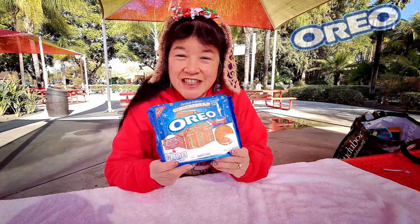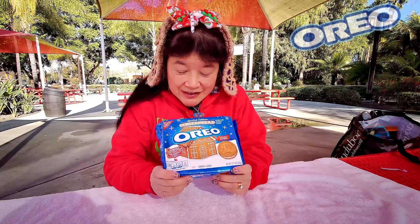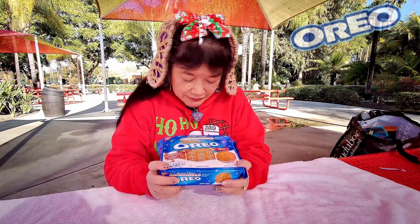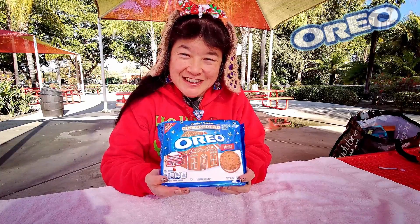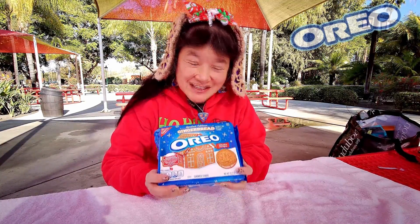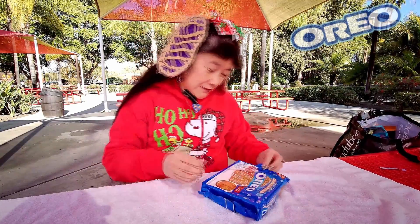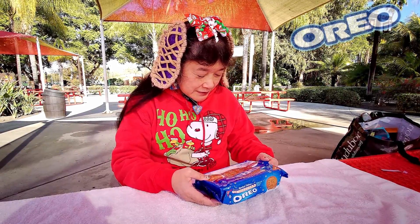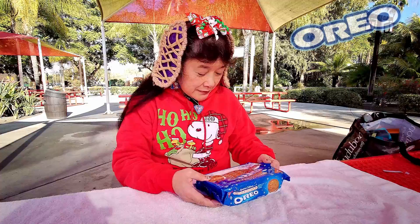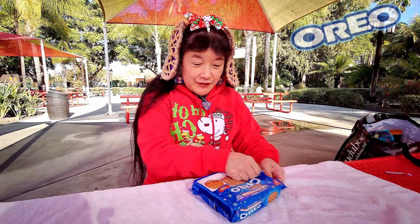Today we're here at the picnic tables between Knott's Berry Farm and Silk City to review this limited edition gingerbread Oreos. We've actually had these for a while, we just never got around to reviewing them. They're supposed to be gingerbread flavored cookies and cream with crunchy sugar crystals, with five designs.